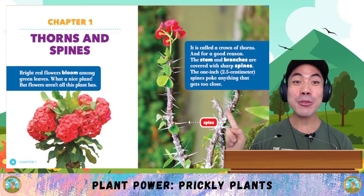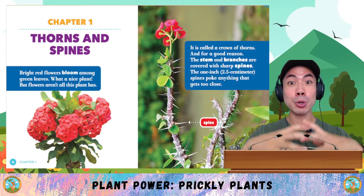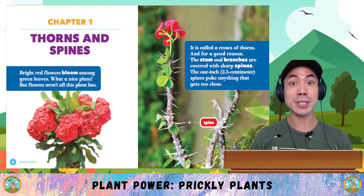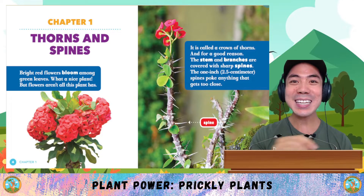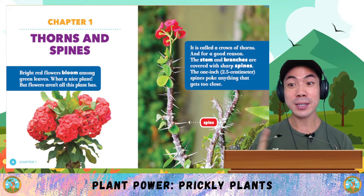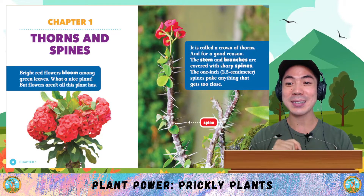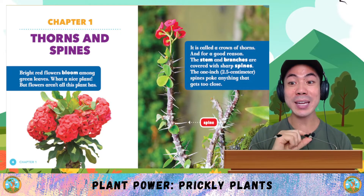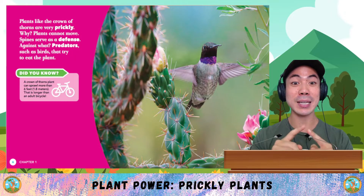Chapter 1: Thorns and Spines. Bright red flowers bloom among green leaves. What a nice plant! But flowers aren't all this plant has. It is called a crown of thorns, and for a good reason. The stem and branches are covered with sharp spines. The one-inch spines poke anything that gets too close. Plants like the crown of thorns are very prickly.